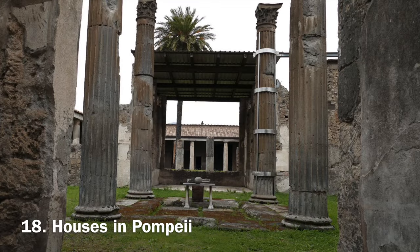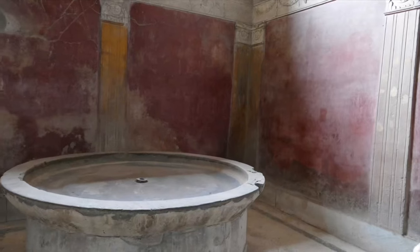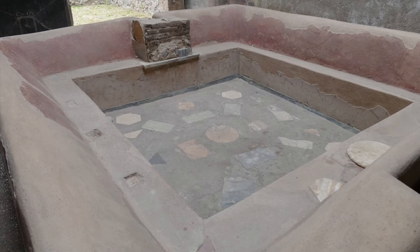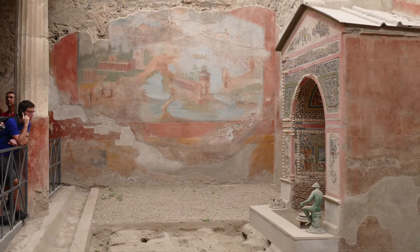The wealthiest people in Pompeii lived in huge homes with gardens and running water. Not all homes had access to water, so this was a luxury. Some even had their own private bath. These homes were filled with art which has been preserved and can be seen today.